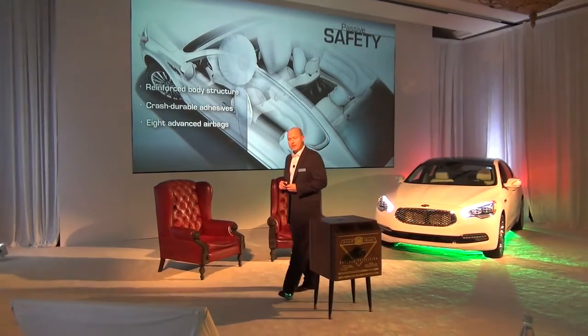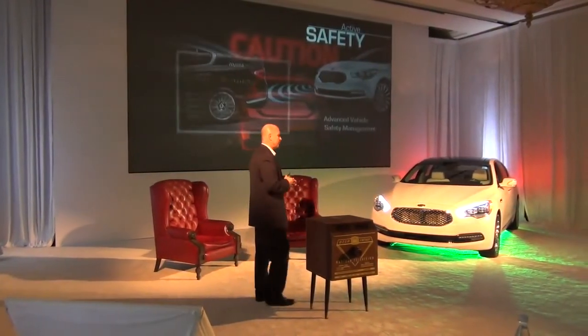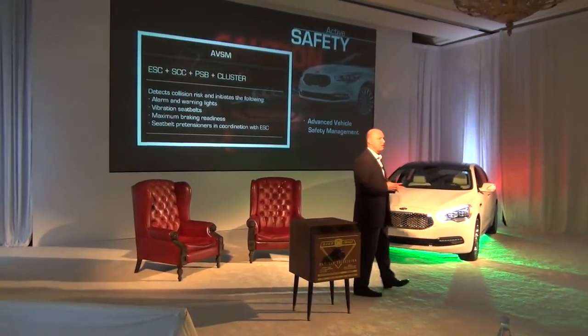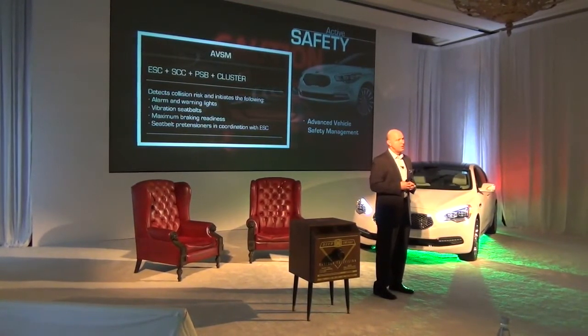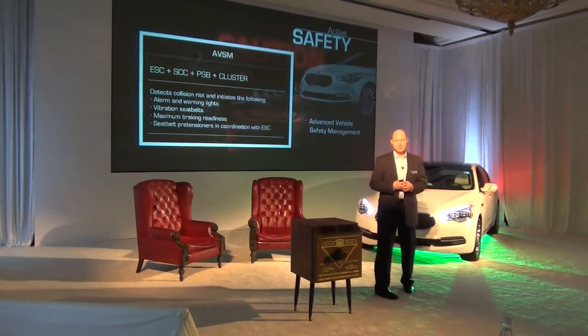Eight advanced airbags and also seat belt pre-tensioners. One new feature we're introducing on this car is AVSM — Active Vehicle Safety Management. It's a suite of systems that work together to ensure a safe experience for the driver of the vehicle.